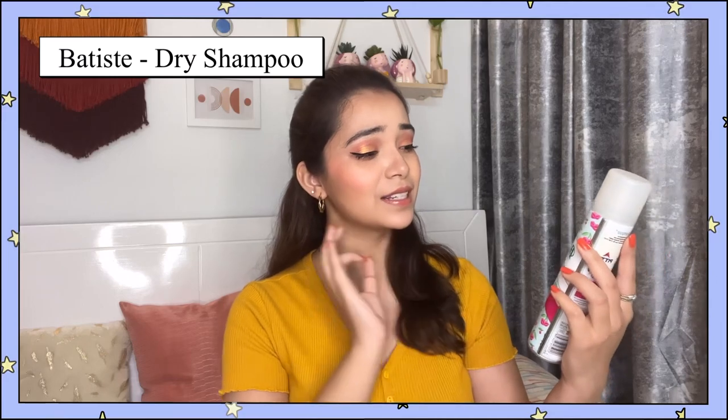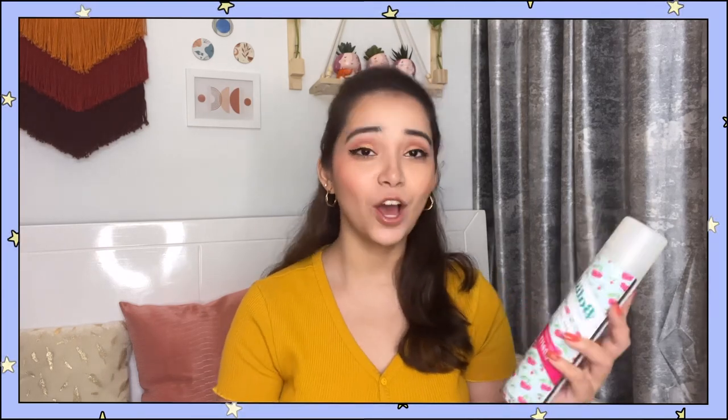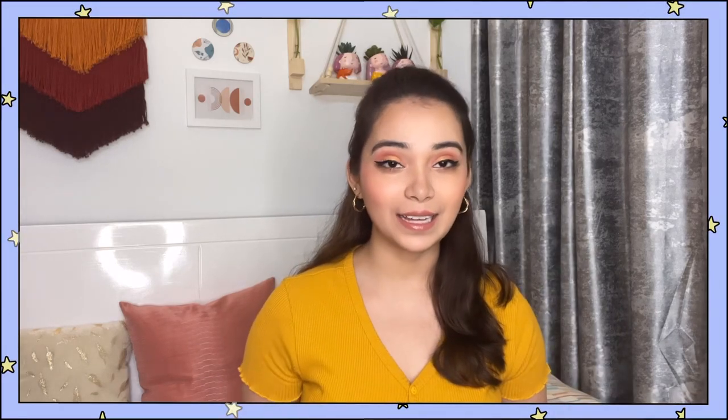Product number 3 is Batiste's Instant Hair Refresh Dry Shampoo, in the fragrance Fruity and Cheeky Cherry. Basically, there are times when I'm shooting or I have to go for an office shoot or whatever and I don't wash my hair, or sometimes I just can't. So I use this dry shampoo and it is pretty handy.